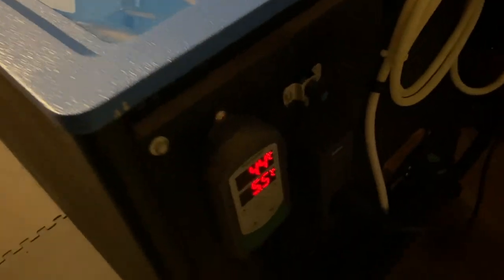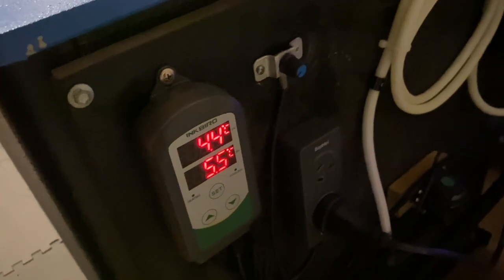It's nice seeing the pumps going. The temperature is sitting at 4.4 degrees.